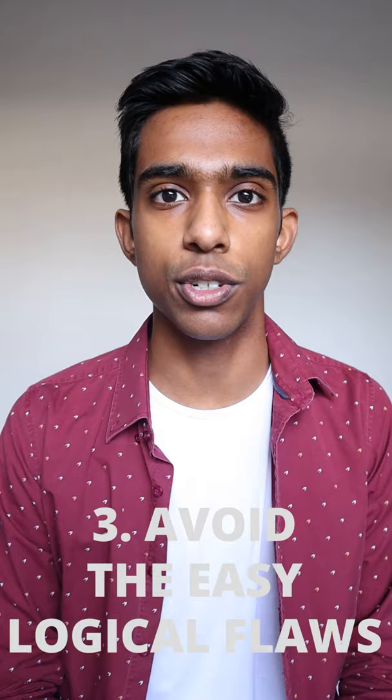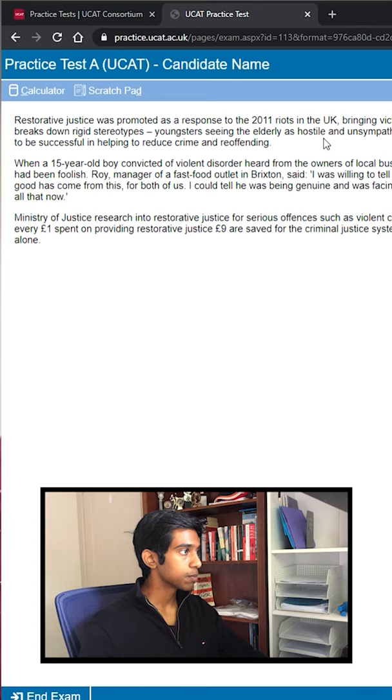My third tip is that you must avoid the easy logical traps that you can fall prey to. Just because two things happen at the same time doesn't mean they caused each other, and be careful not to bring in any of your past knowledge or biases.